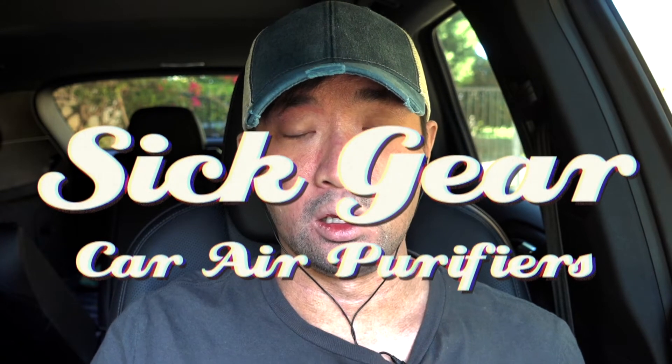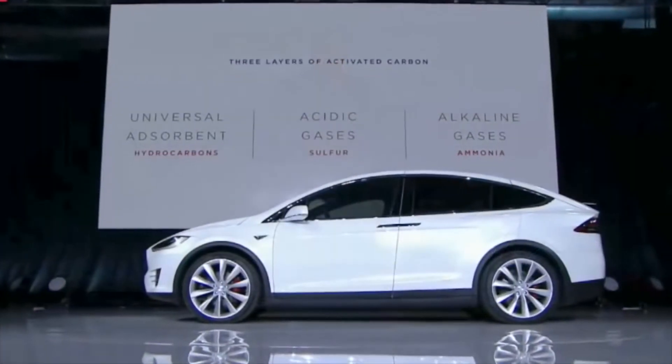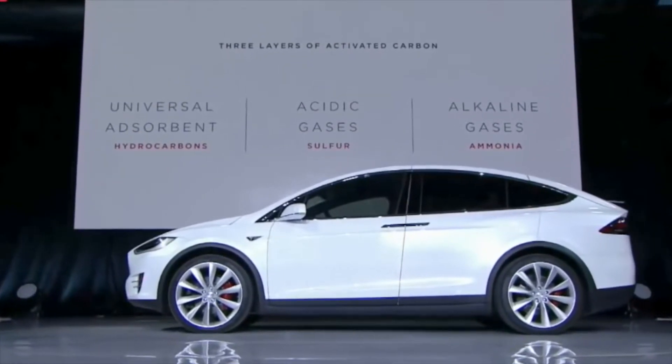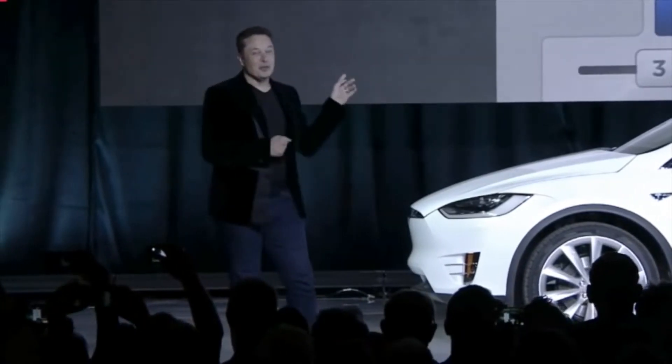Jeffrey Lin here to talk about car air purifiers. The regular car air filter just isn't enough, and last year I learned about the Tesla bioweapons defense mode. The net effect of the air filtration system is that you have air cleanliness levels comparable to a hospital operating room in the car. You just press the bioweapon defense mode button — and this is a real button.